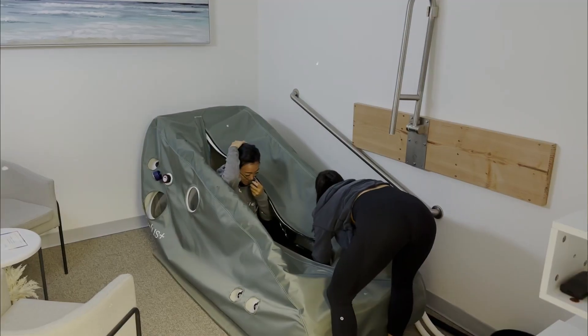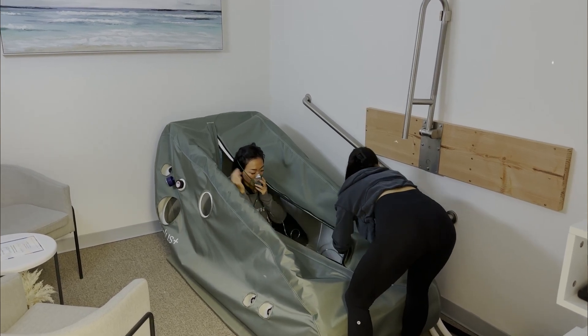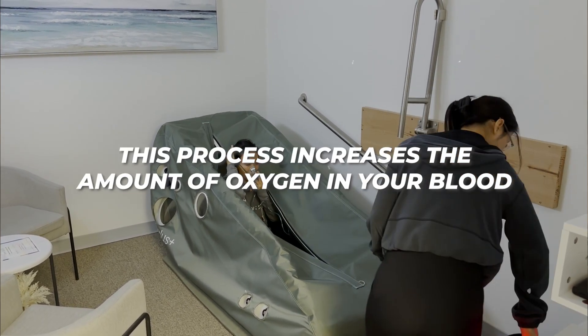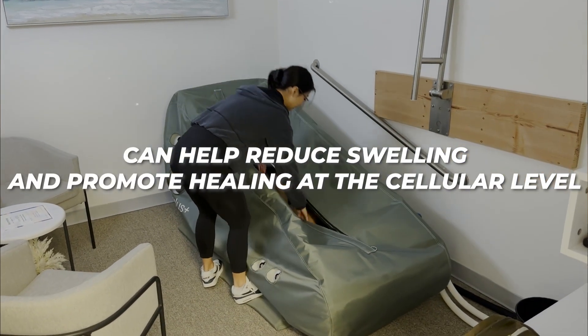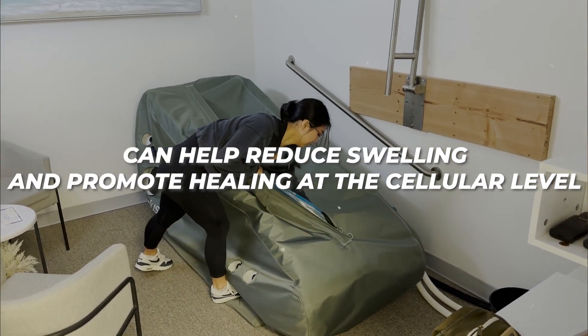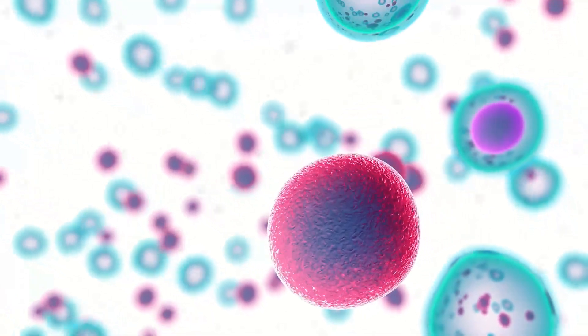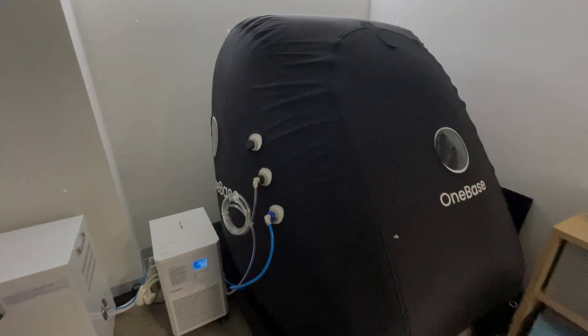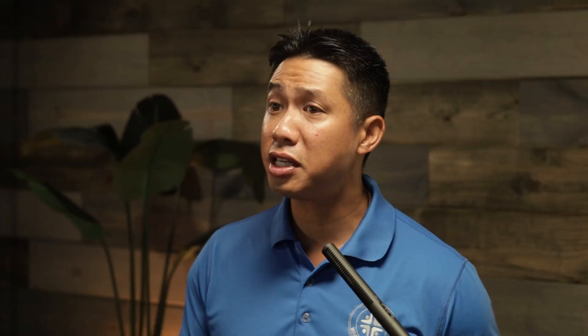How does HBOT even work? At its core, it involves breathing in pure oxygen inside a pressurized chamber. This process increases the amount of oxygen in your blood, which can help reduce swelling and promote healing at the cellular level. Oxygen is vital for cellular function and repair. When you breathe in pure oxygen under pressure, your blood plasma can carry more oxygen. This heightened oxygenation helps reduce inflammation by enhancing the body's natural healing processes.